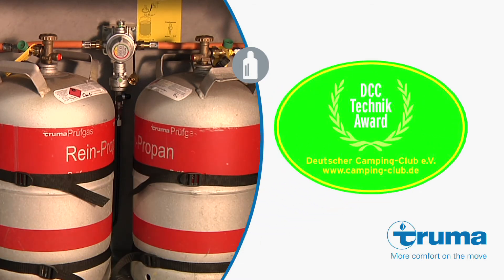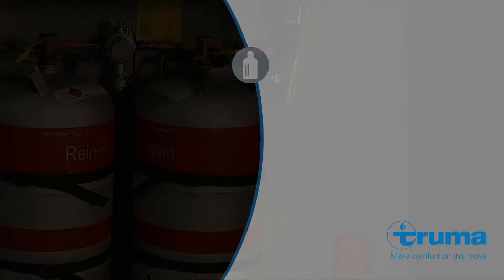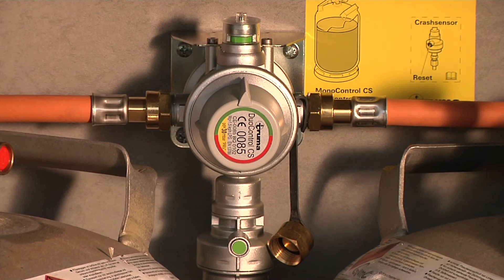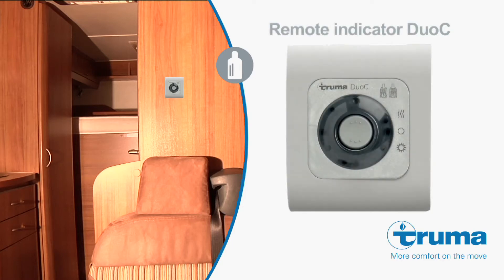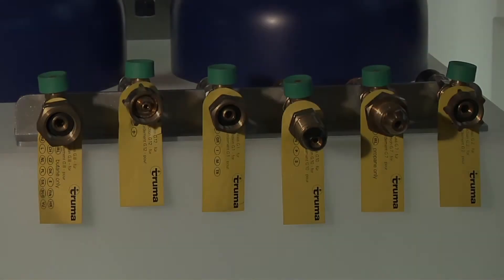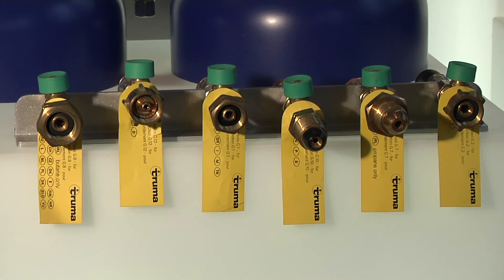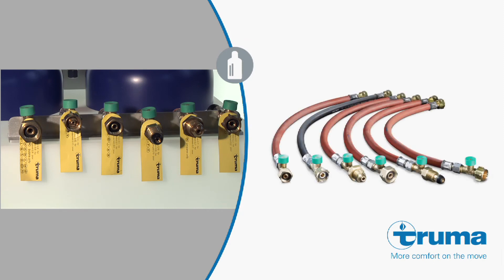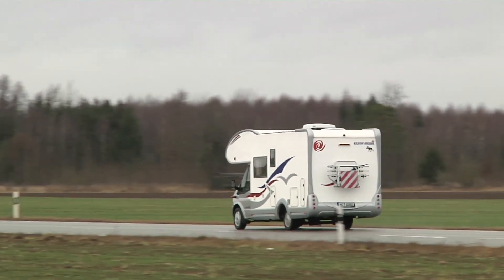The gas pressure regulation systems from Truma not only stand out for their high safety standards, but they also have a lot of other benefits. The DuoControl CS for two-cylinder systems switches automatically from the empty operational cylinder to the reserve cylinder. You can see which cylinder is currently in use on the remote display inside the vehicle. We also supply six high-pressure hoses for various international gas cylinder valves, to ensure you stay safe wherever you are in Europe. They are also equipped with hose rupture protection, making them ideal for heating when on the road.